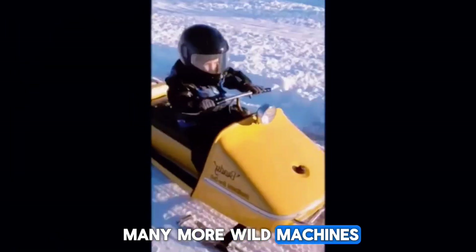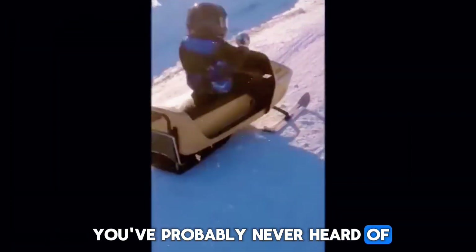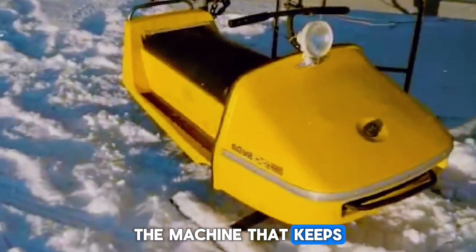And if you enjoy discovering these forgotten winter machines — the hidden legends and the crazy ideas people turned into real vehicles — make sure you like this video, subscribe, and turn on the bell. Because there are still many more wild machines out there on snow, ice, and beyond that you've probably never heard of. Remember: size doesn't decide who rules. The machine that keeps moving does.